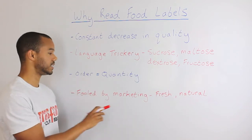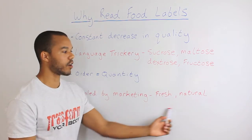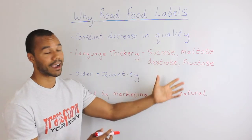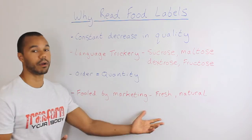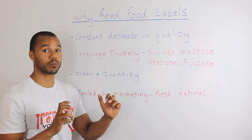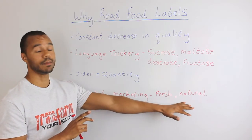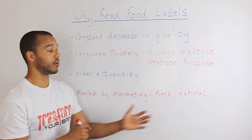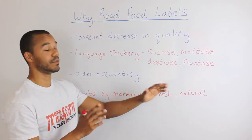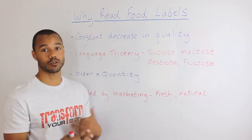The fourth point is: don't be fooled by the marketing. 'Fresh and natural' looks really good on the front, but if you turn it over and start seeing certain ingredients on the back, that's going to flag up some alarm bells. You should realize that 'fresh and natural' is what's made to sell the product, and there are very loose guidelines as to what needs to be in it for them to put 'fresh and natural' on the front.